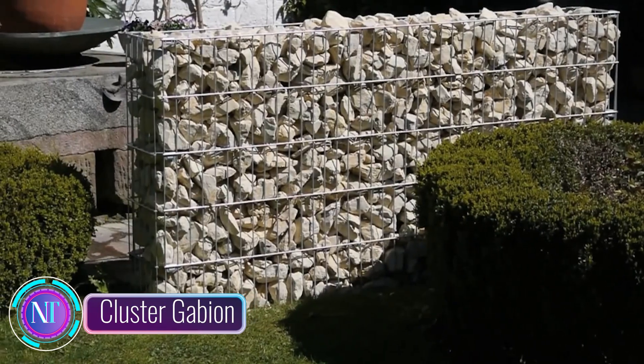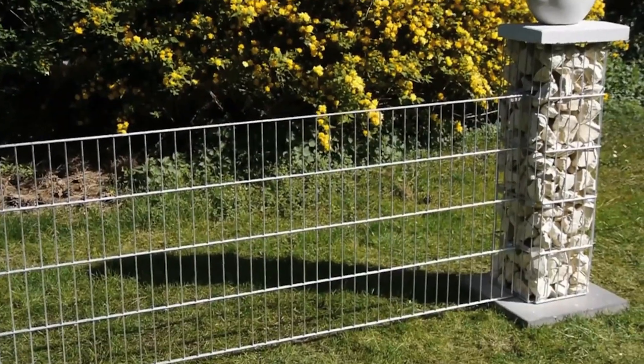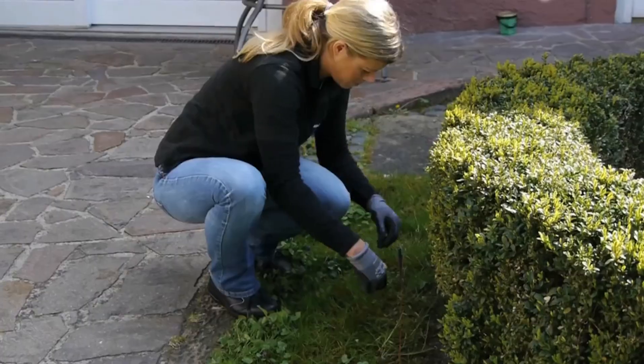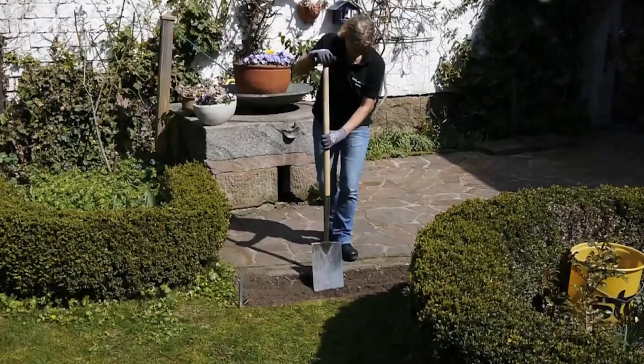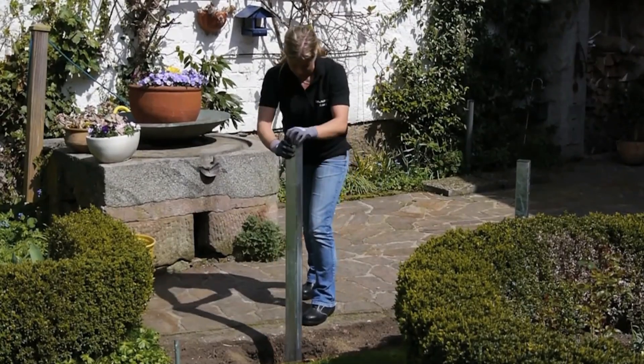Step into the world of landscaping innovation with the Cluster Gabion Fence System, a game changer in the realm of fencing. This revolutionary system marries simplicity, durability and aesthetics, making it the go-to choice for homeowners and property managers in search of a secure and visually appealing boundary solution.